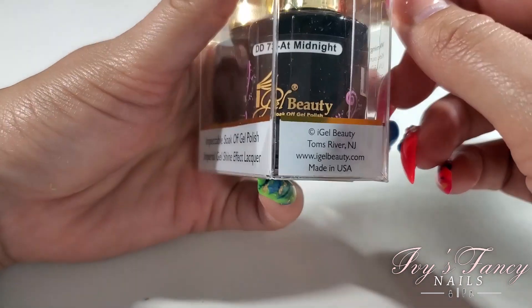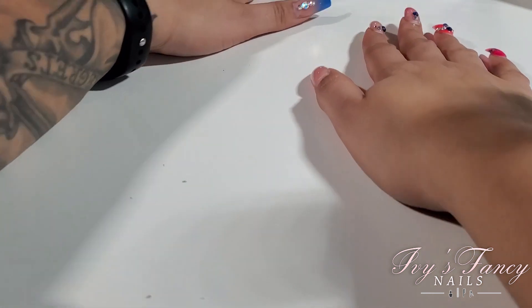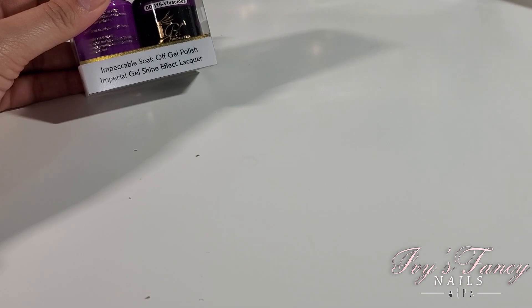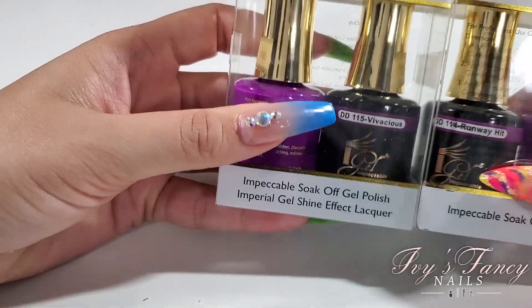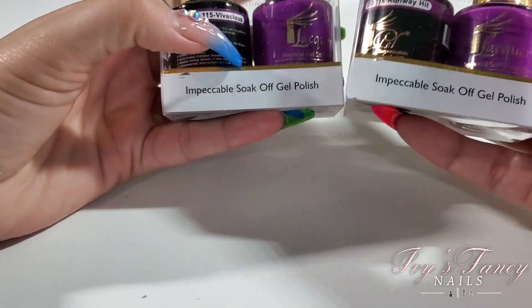I'm sharing just this haul right now, so stay tuned for the next part which is going to be an actual swatch video for all of it. Then we have DD118 Bellissimo Blue, and DD115 Vivacious — this one is a shade or two darker than the previous one, DD114 Runway Hit, very similar but just a touch darker.